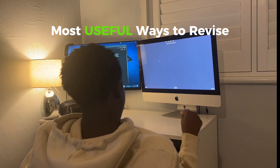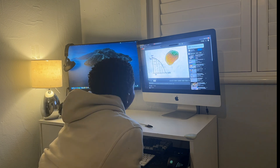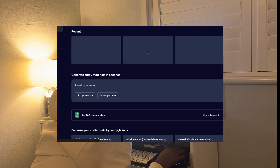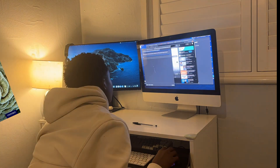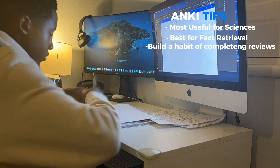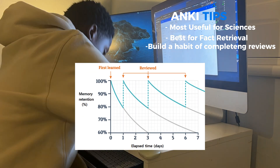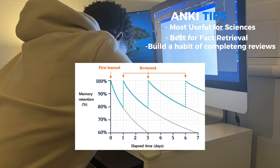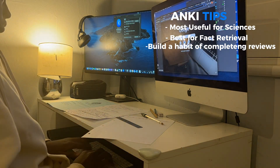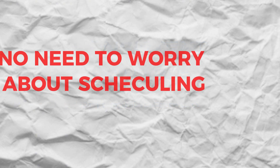Moving on, here are the most useful ways you can revise for your GCSE subjects. Firstly, I would say Anki — this is hands down the best tool for fact retrieval. Many people shy away from Anki given that its user interface looks unfinished compared to something like Quizlet. However, for subjects such as biology, chemistry and physics, Anki is second to none. Its active recall system forces your brain to retrieve facts likely to appear in your GCSE exams, and the spaced repetition function brings back cards at intervals when you're most likely to forget the information. As long as you build a consistent routine of completing your Anki review cards each day, you won't have to worry about scheduling reviews — Anki has you covered.